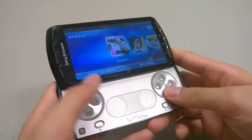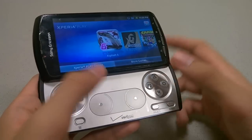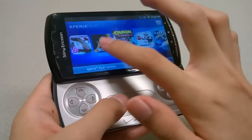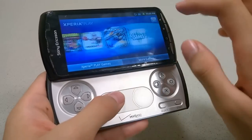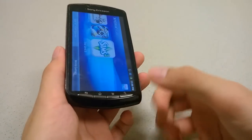If you slide out the gaming controls, it automatically opens up the Xperia Play app with the corresponding games that you can select through. That's a nice pre-assigned feature, and of course you could always install your own emulators.